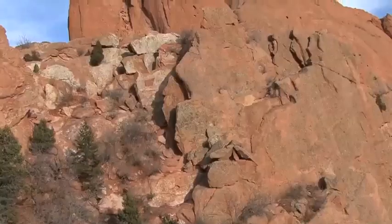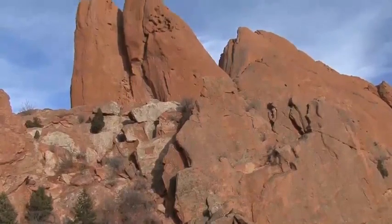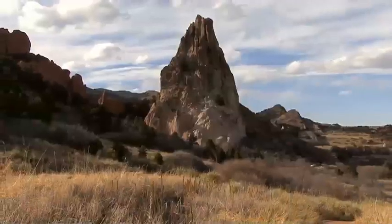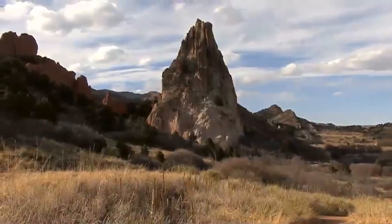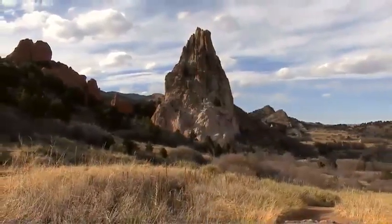One of the reasons we are a national natural landmark is that we are the best representation of the geology, the flora and fauna along the Front Range. You can go back 300 million years to learn about the history of what it took to see what we're seeing today. It goes far back to our ancestral Rocky Mountains. A lot of people don't realize that the Rocky Mountains we see today aren't the first ones that we've had here.